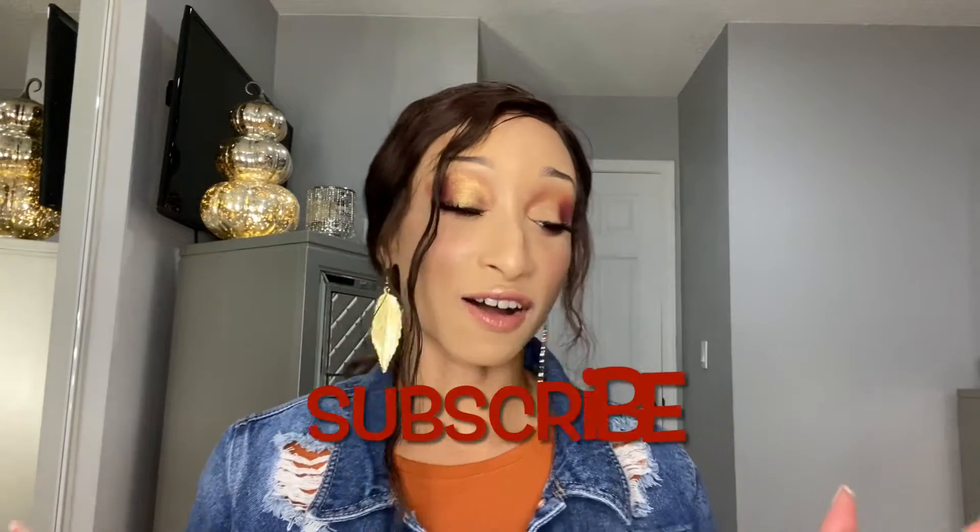Hello everyone! Today I have another fall video for you. I've been doing some shopping at TJ Maxx, Marshall's, and Hobby Lobby here and there since around July. I want to share with you some products that I purchased — I have decor, beauty products, and a few clothing items. If you're interested in seeing what I picked up, stay tuned!